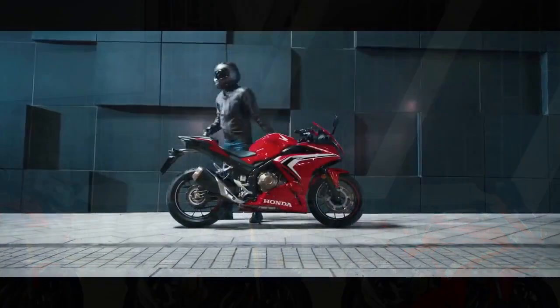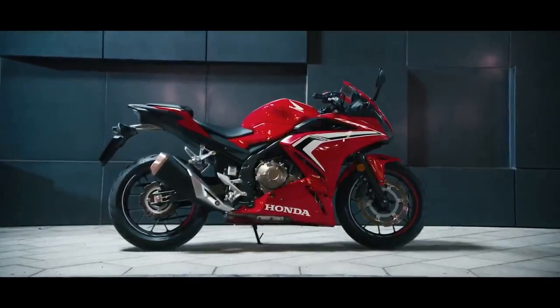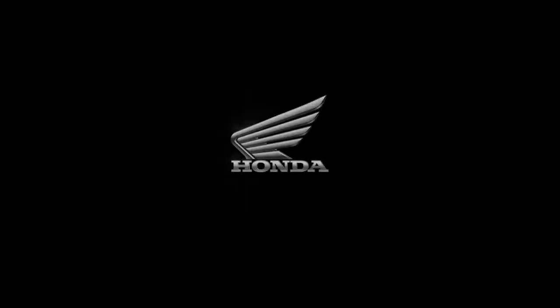Its sleek design, balanced performance, and comfortable ergonomics make it an excellent choice for both city commuting and exhilarating weekend rides. Let's break down the pros and cons of the Honda CBR 500R.